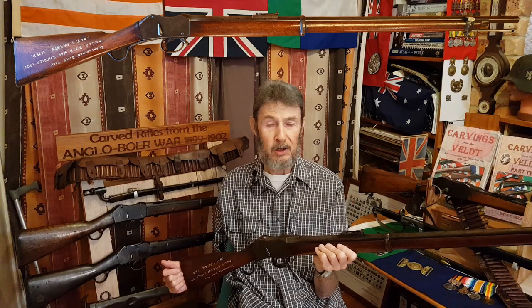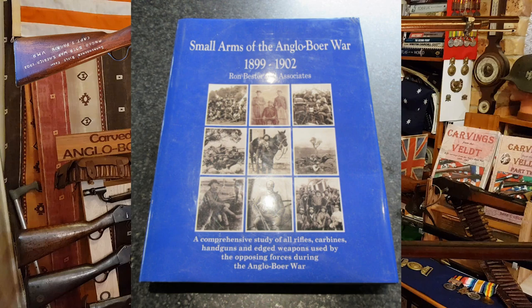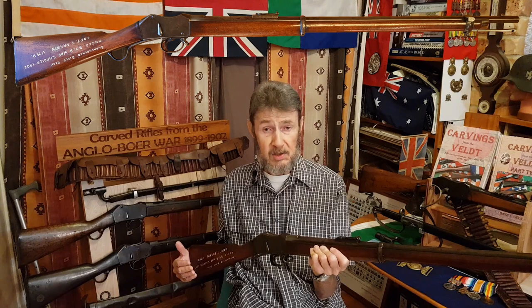Very briefly, it was made in the UK and shipped out to the ZAR, which is the Transvaal or South African Republic, prior to the Boer War. In Dr. Ron Bester's excellent book, Small Arms of the Anglo-Boer War, he mentions that there were two carbines submitted by the Brendlin Armory — they think they could have been samples. So whether this was a sample sent out to the Transvaal for testing or whether it was a private purchase, I don't know.